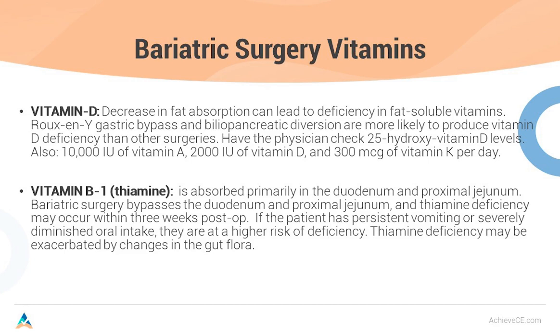Have the physician check the 25-hydroxyvitamin D levels. You'll also want to supplement with vitamin A, vitamin D, and 300 micrograms of vitamin K — but remember, with vitamin K, you have to make sure they're not smokers. Vitamin B1 or thiamine is primarily absorbed in the duodenum and proximal jejunum — the upper part of the small intestine. Bariatric surgery bypasses the duodenum and proximal jejunum, and thiamine deficiency may occur within a few weeks post-op. If the patient has persistent vomiting or severely diminished oral intake, they are at very high risk for deficiency. Thiamine deficiency may be exacerbated by changes in the gut flora.